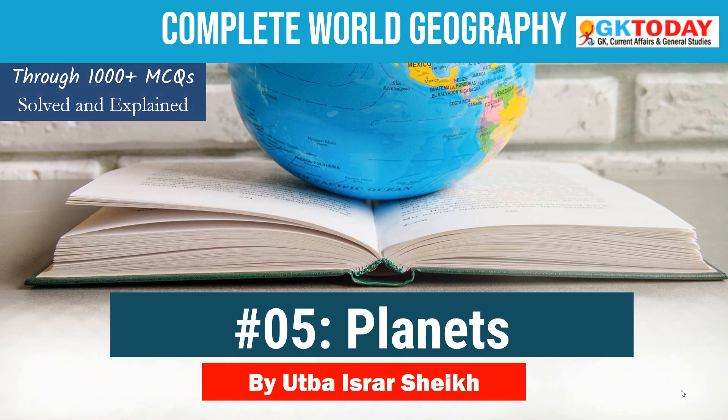Hello everyone, welcome to GKtoday. All the videos of GKtoday are absolutely free and available on GKtoday's YouTube channel. And if you are looking for interactive quizzes in text and also their solutions, then please download the GKtoday Academy Android app. We have several free and paid courses in that app.